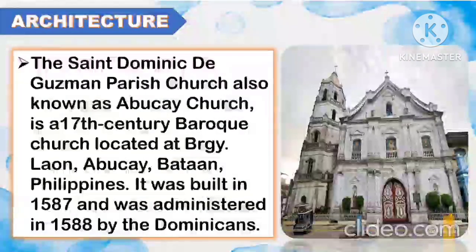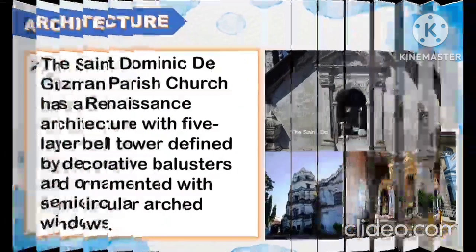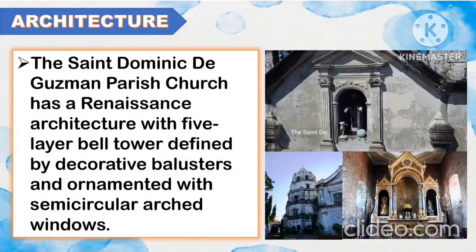Another famous architecture of Luzon is the St. Dominic de Guzman Parish. The St. Dominic de Guzman Parish Church, also known as Abukay Church, is a 17th-century Baroque church located at Barangay Laon, Abukay, Bataan, Philippines. It was built in 1587 and was administered in 1588 by the Dominicans. The St. Dominic de Guzman Parish Church has a Renaissance architecture with a five-layer bell tower defined by decorative balusters and ornamented with semi-circular arched windows.